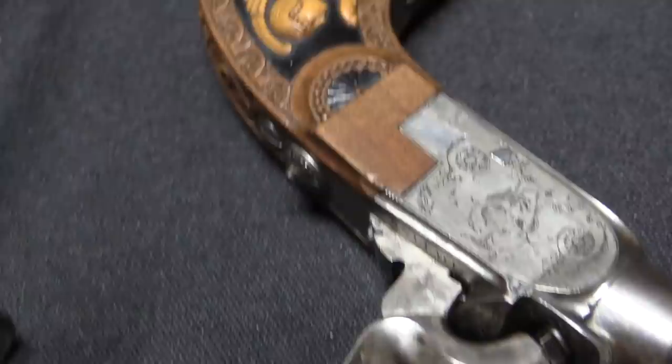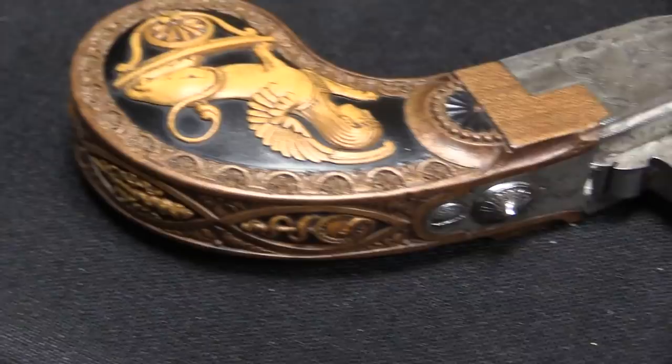Napoleon liked giving out fancy embellished weapons as status symbols — as honorary items for people who were particularly heroic in battle, or who did other things worthy of note to the government. So instead of handing out something like a little medal, Napoleon liked giving people arms. Kind of cool.